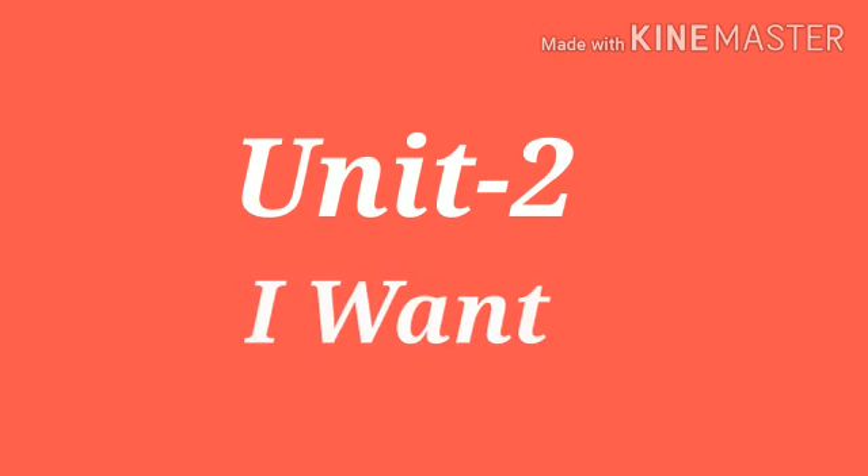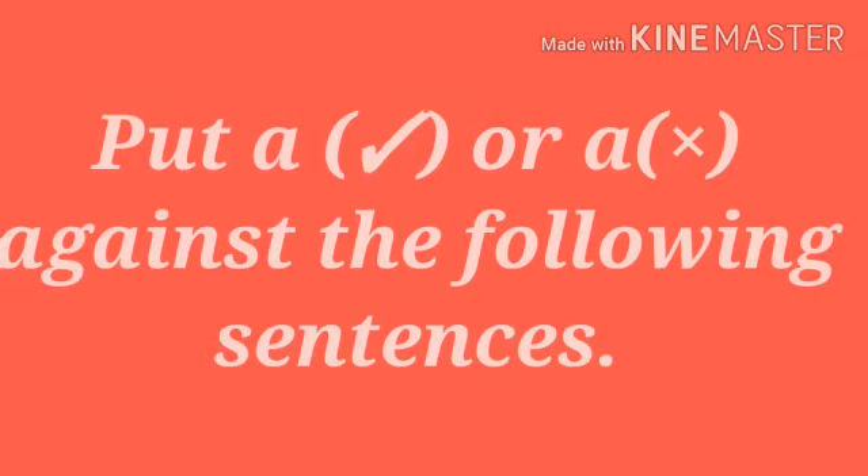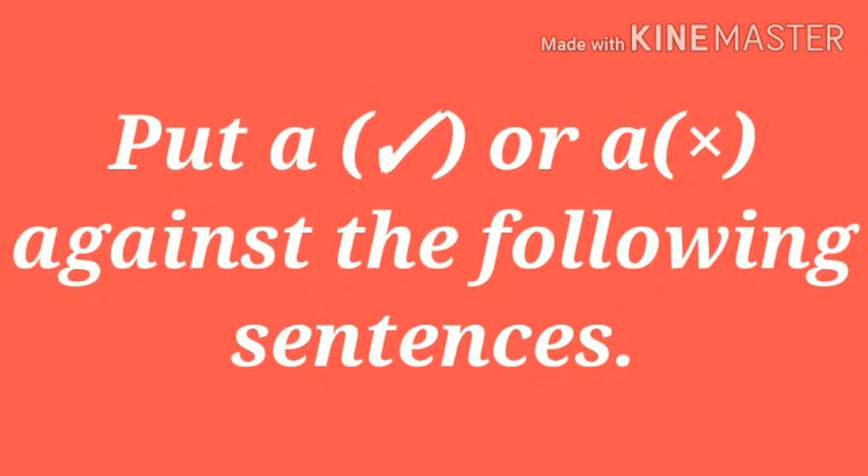Hello children, today in English Literature, Unit 2, we will do some textual exercise, page number 32. Put a right or a wrong against the following sentences.